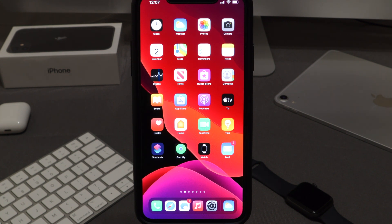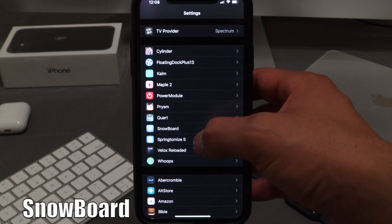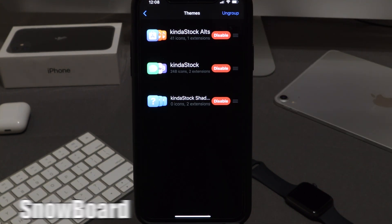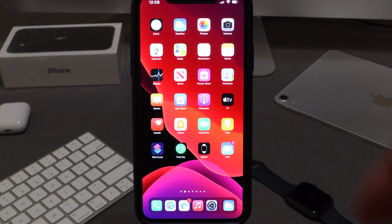First and foremost, the themes I currently have on my device — I can give thanks to Snowboard, which has been an amazing tweak. I downloaded 'Kind Stock' — I'll leave the repo in the description below. It gives the same vibe as iOS but looks way nicer. The apps pop more, they're not so uniform. I prefer simplistic themes that resemble the original OS but with a little more flair.